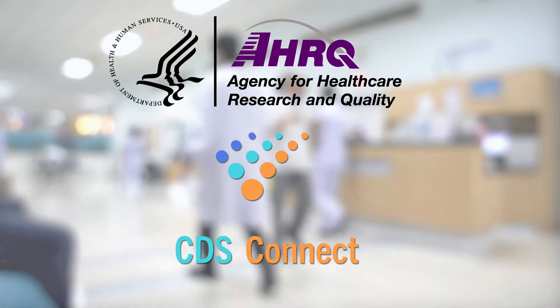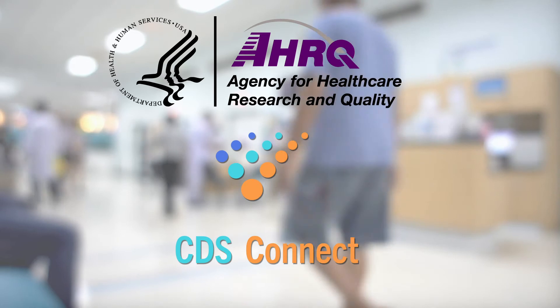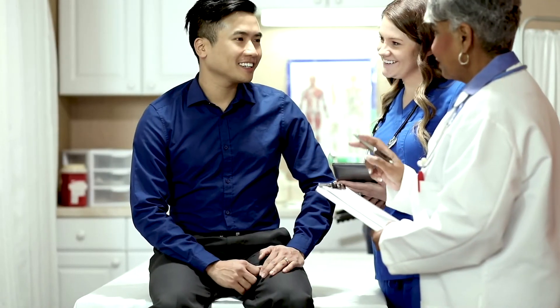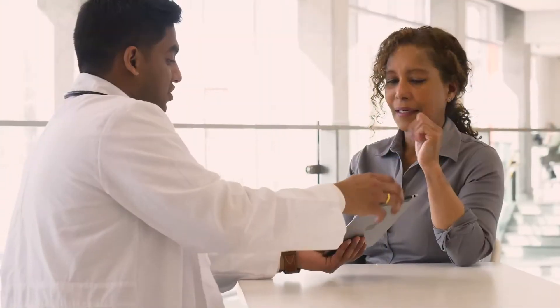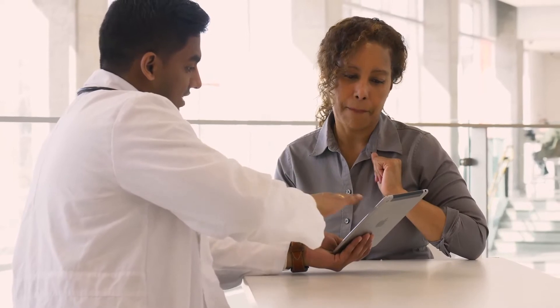As part of the initiative, AHRQ launched CDS Connect in 2016 to put into practice patient-centered outcomes research — research that focuses on the topics, questions, and outcomes most important to patients and those who care for them.